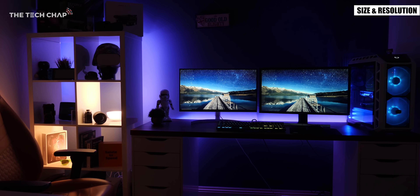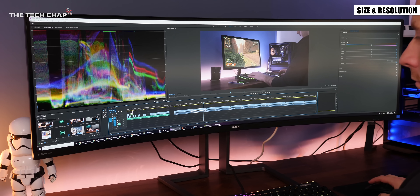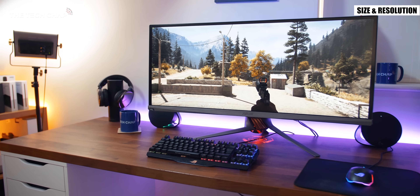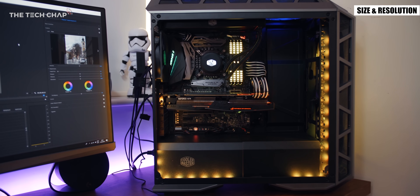They're also the natural replacement for existing two screen setups but without that horrible bezel in the middle and of course with fewer cables. You can also get some great gaming focused ultra wides but these tend to be quite expensive and again with a high resolution you'll need a pretty powerful PC to get decent frame rates in modern games.